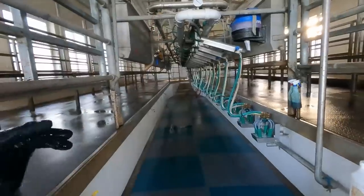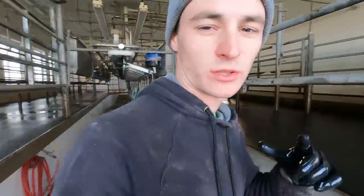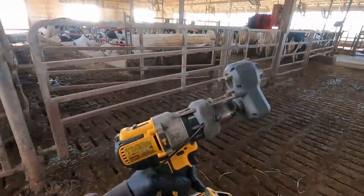We got the milking wrapped up, cleaned the parlor up, and the hoof trimmer is actually coming this morning. We're gonna get ready to set up for him — it'll be about half an hour until he's here. Got a new tool yesterday, tried it out a little bit.